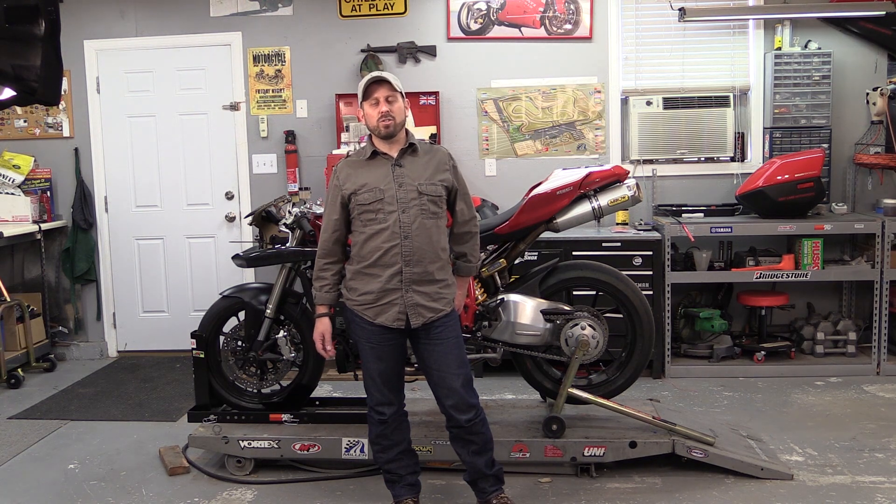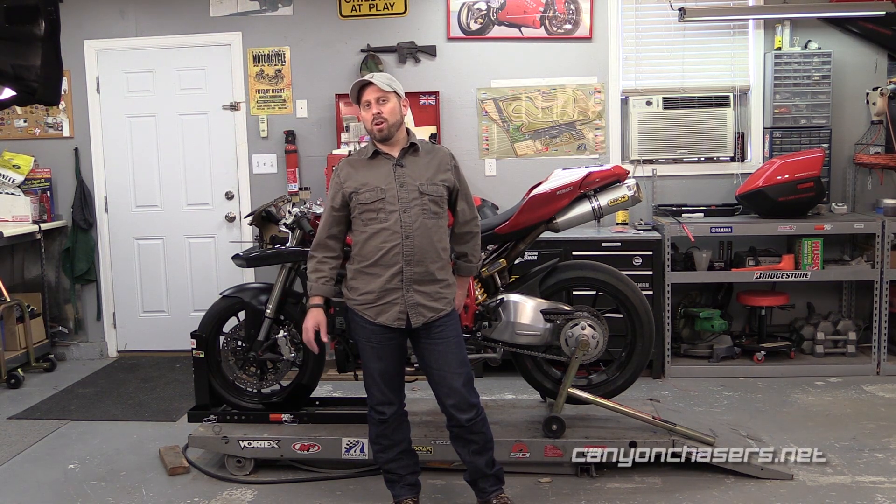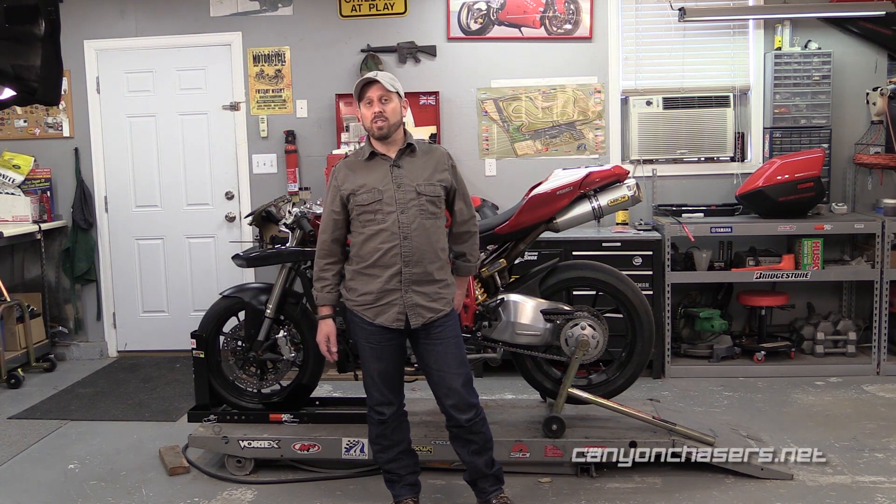Hi I'm Dave and welcome back to the Canyon Chasers Garage. Just like every other fluid on your motorcycle, your coolant needs to be changed periodically. You need to refer to your owner's manual to find out what the frequency should be for your motorcycle, but every two years is a good rule of thumb.